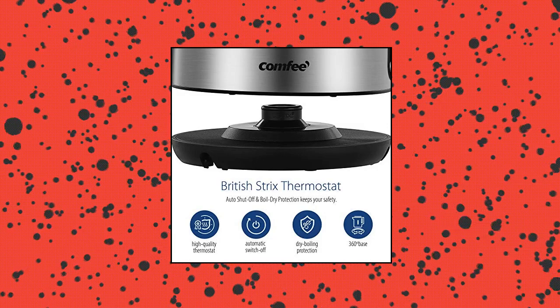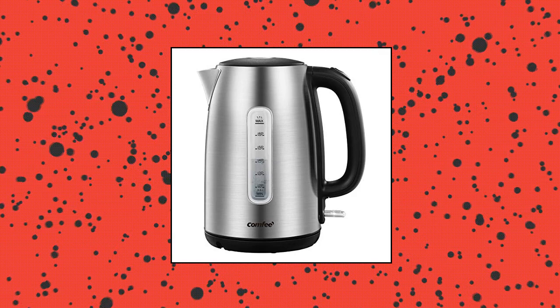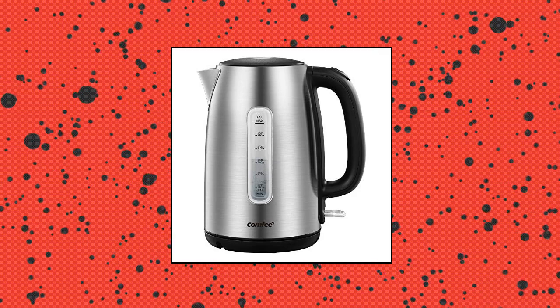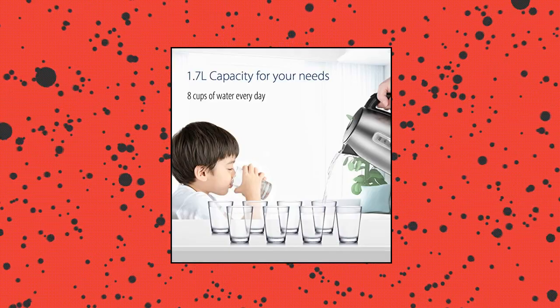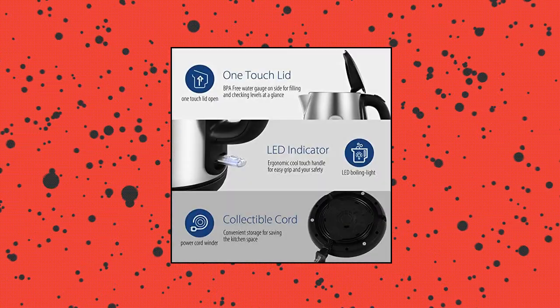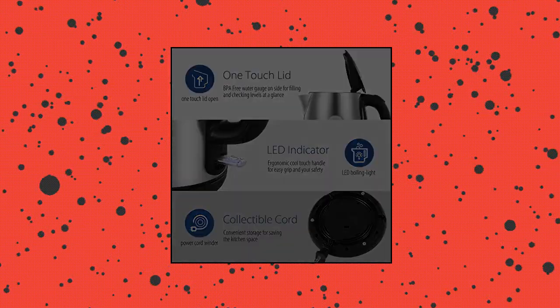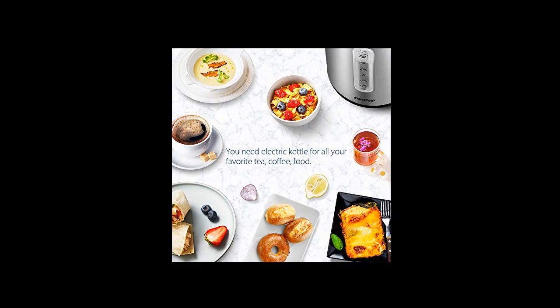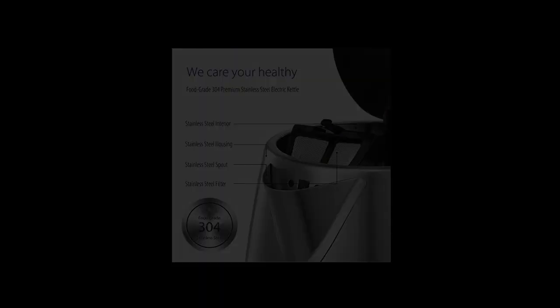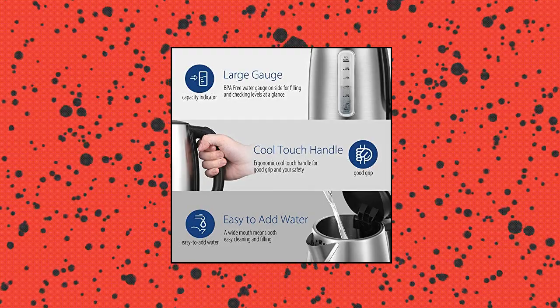Comfy Stainless Steel Cordless Electric Kettle. Premium stainless steel: 304 food-grade stainless steel inner pot and brushed stainless steel housing. BPA-free food-grade materials. Removable nylon filter for easy cleaning. Easy-to-view water window. Fast boil: this 1,500-watt electric kettle has concealed heating elements and can boil up to 1.7 liters of water in 5 to 7 minutes, quicker and safer than a microwave. Start your day with a cup of instant coffee or tea. Precise and safe with the professional British Strix thermostat controlling system.